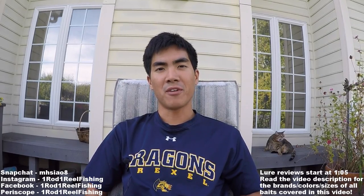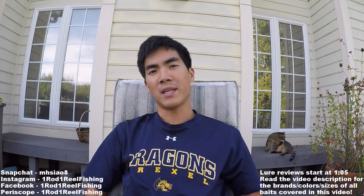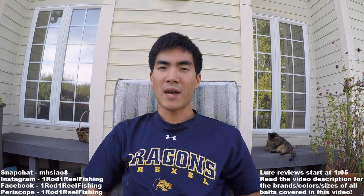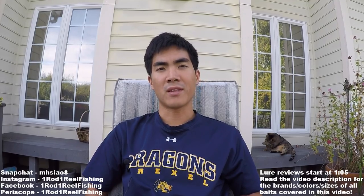It's finally fall, my favorite time of year to fish. The water temps are cooling down, the shad are moving from the main lake to the backs of creeks, and bass are sure to follow. Today I'm going to talk about my top 10 baits I like to use when targeting these active fish.